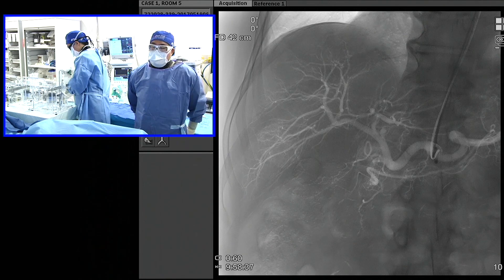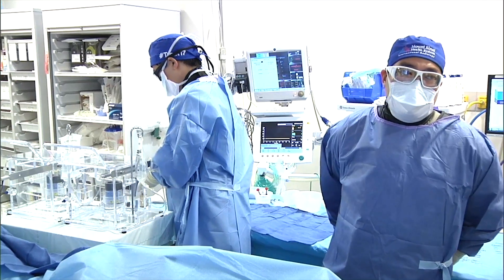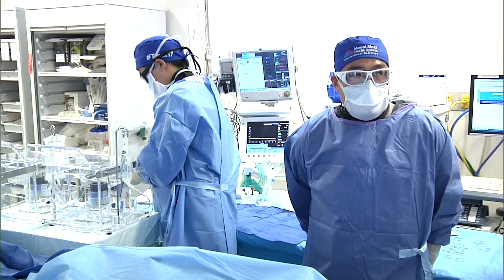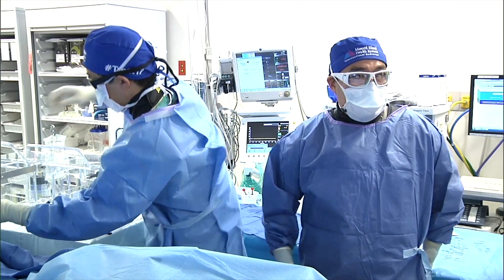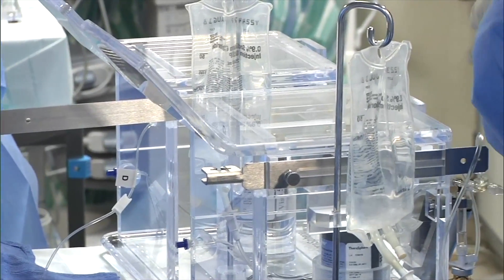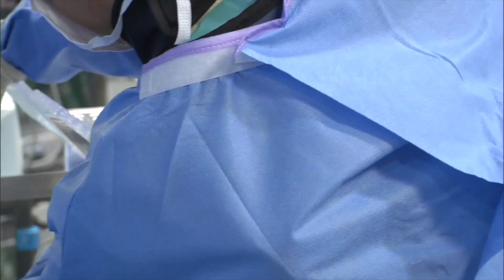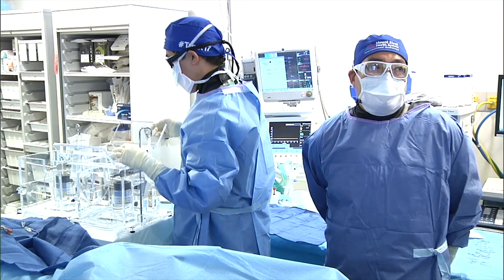In this case we're doing a segmentectomy, so we're going selectively. With HCC we tend to go more subselective. We also have a very robust transplant program and want to preserve as much liver parenchyma as possible while bridging to transplant. We're region nine, so the transplant wait list is minimum a year and a half to two years. For lobectomies in preparation for surgical resection we also go subselective, but with diffuse metastatic disease we go more proximal to get totality of the perfused segment.